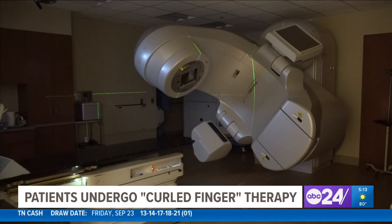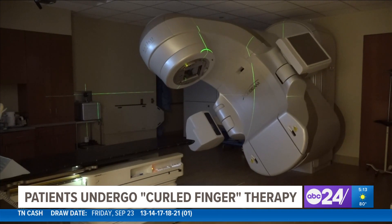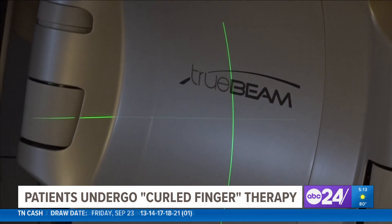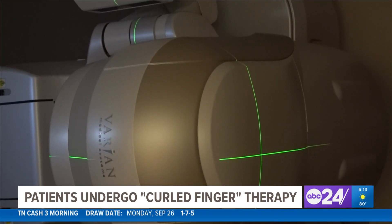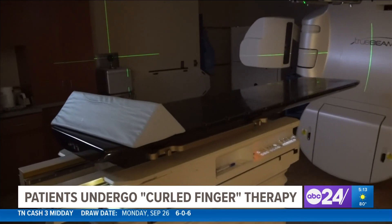It's a very short, simple, painless procedure. The radiation is only applied very locally to where the tissue is abnormal in your hands.